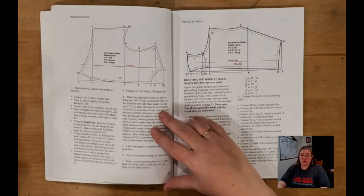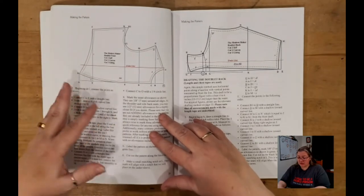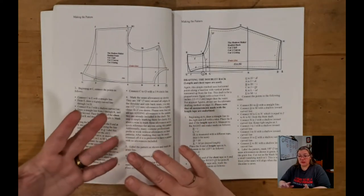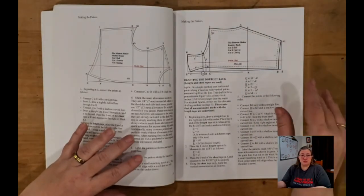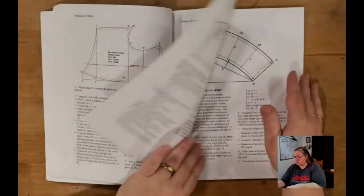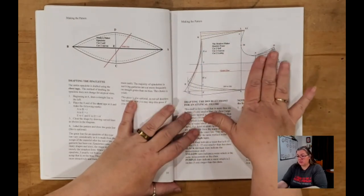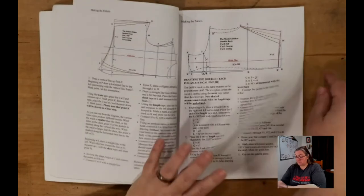Medievally, a master tailor would work up a pattern off of one tape and information about a client's height. Because we are not master tailors, Matthew goes through and converts this to use three or four tapes based on your chest, your waist, and your cape length. He also goes through how to do conversions — if you have somebody with a large belly versus a small chest, or a large chest versus a small belly — how to convert for different sized and proportioned figures.